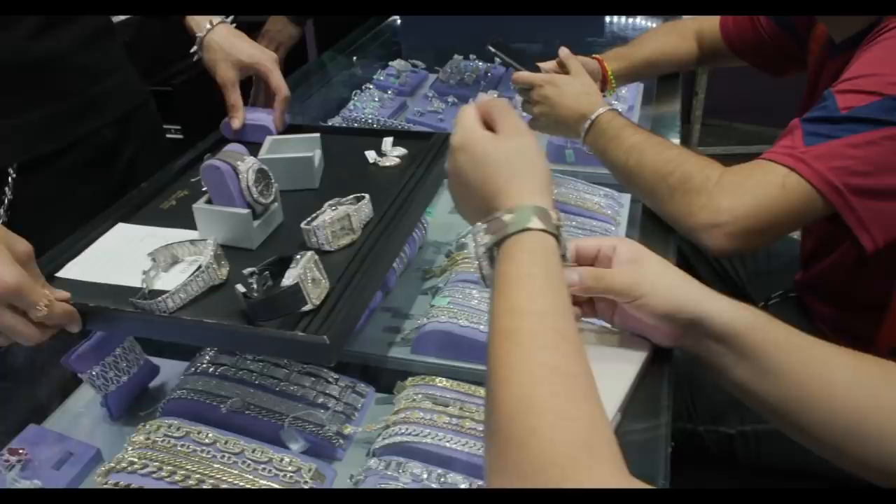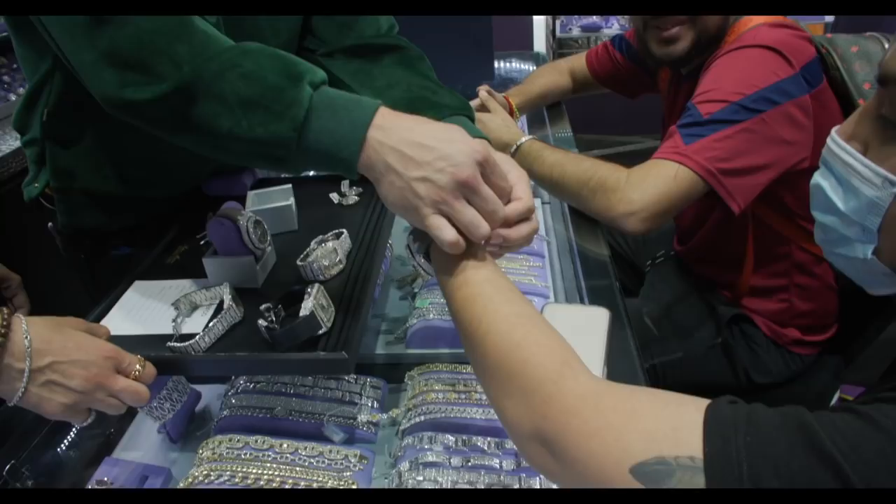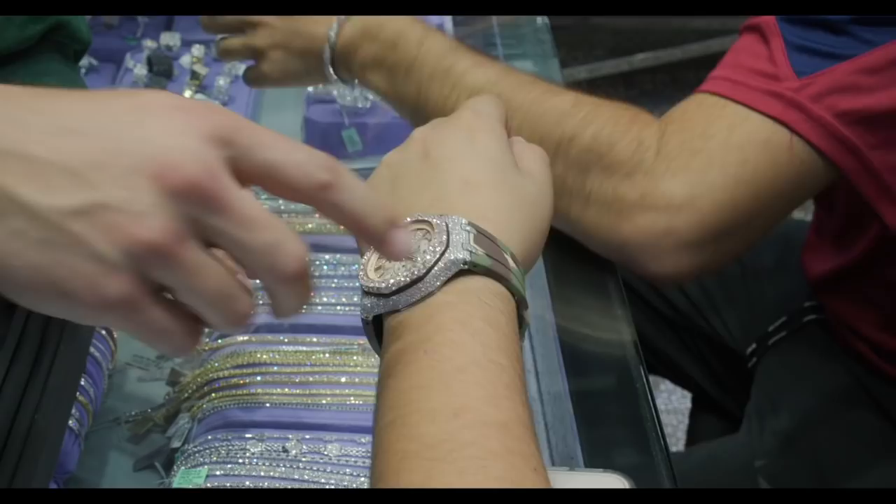Do you know what the price is for this one? Yeah. I'll take $60,000. So for your reference, this is a 44mm Royal Oak Offshore. Something like this is about $62,000. $62,000? That's close. That's a $60,000 watch.